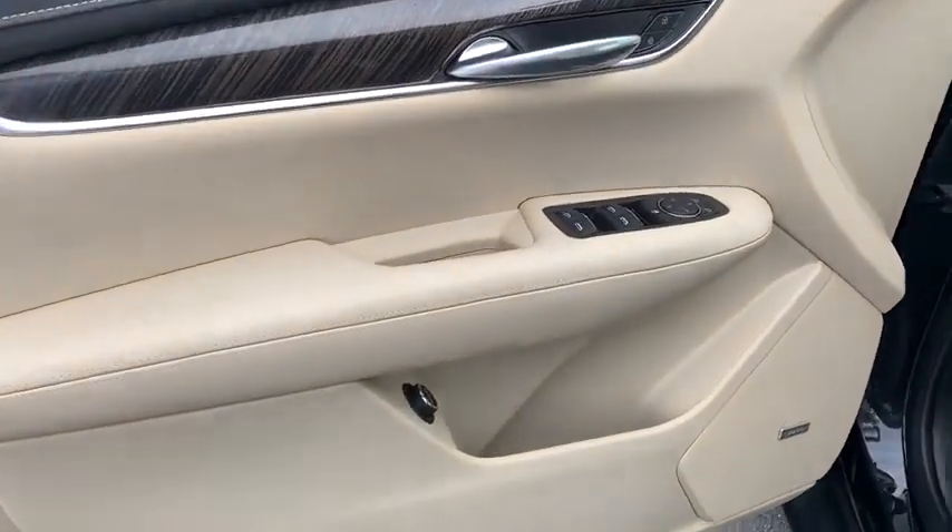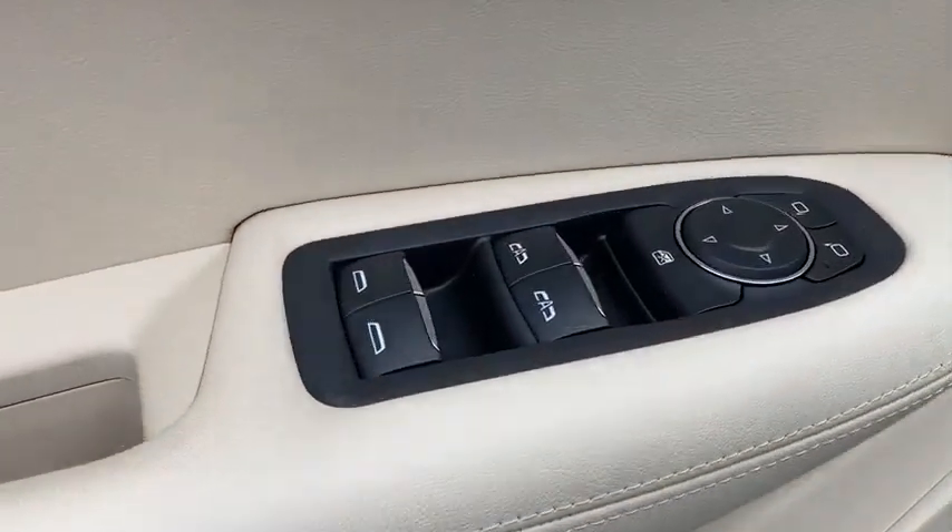This vehicle has less than 400 miles. Here are some of this vehicle's great options: traction control,